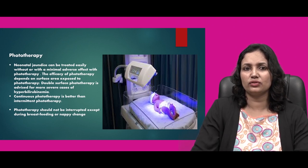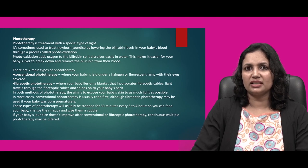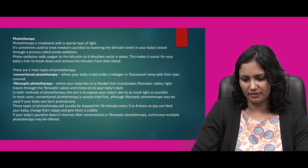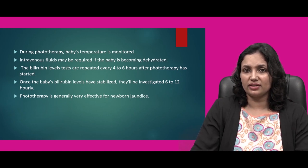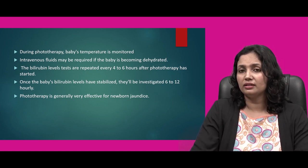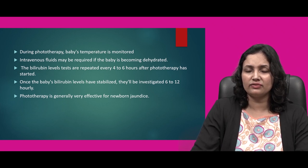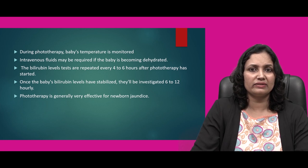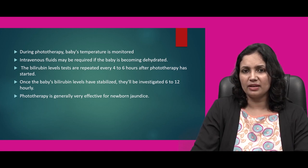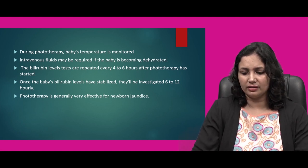Phototherapy should not be interrupted except during breastfeeding or a nappy change. It is of two types: conventional phototherapy and fiber optic phototherapy. During phototherapy, the baby's temperature is monitored and IV fluids may be required if the baby is becoming dehydrated. Bilirubin level tests are repeatedly done every 4 to 6 hours after phototherapy has been started. Once the baby's bilirubin levels have stabilized, they will be investigated every 6 to 12 hours. Phototherapy is generally a very effective therapy for newborn jaundice.